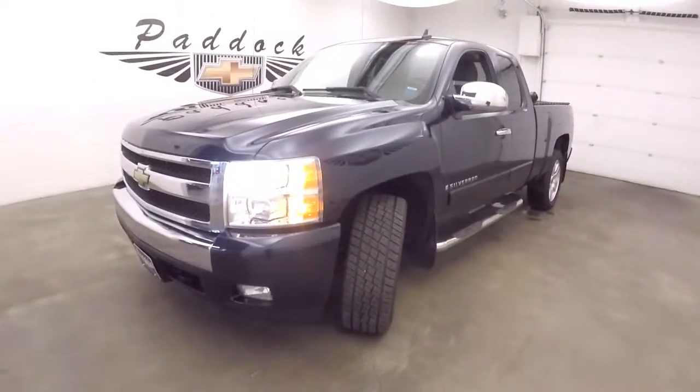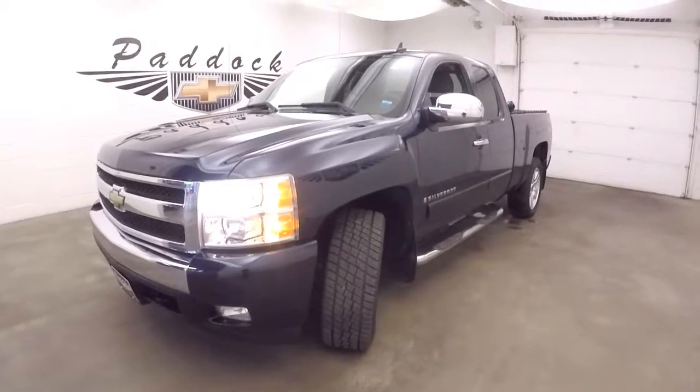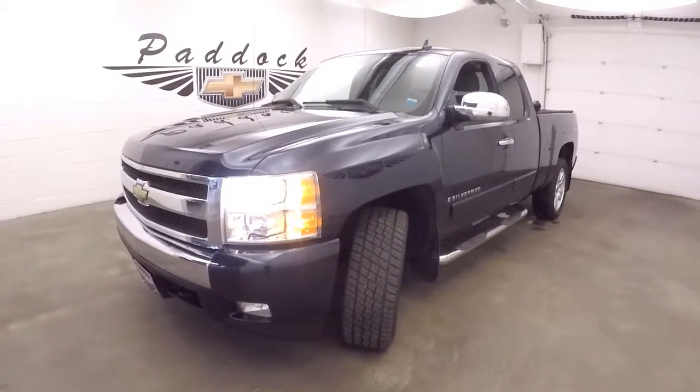If you're interested in this vehicle, give us a call at 876-0945. We've got plenty of Silverados.